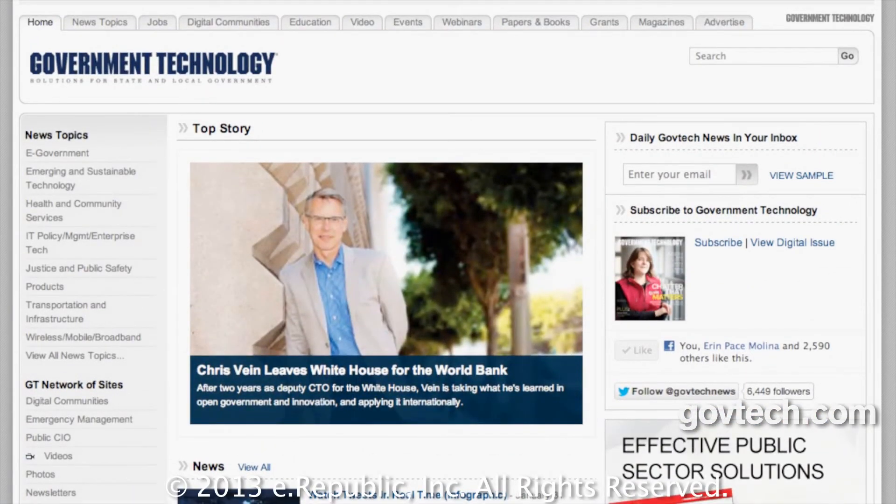For more technology news, read Government Technology Magazine and visit GovTech.com.